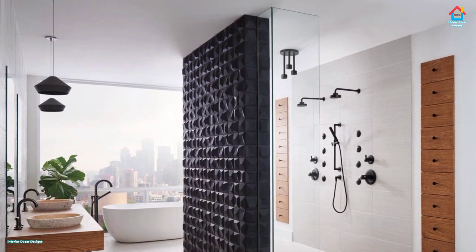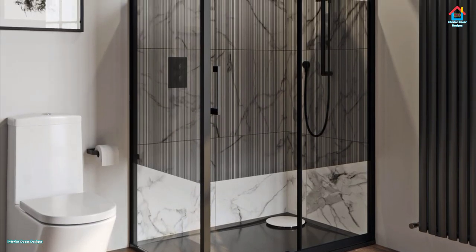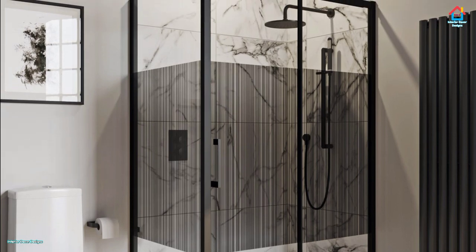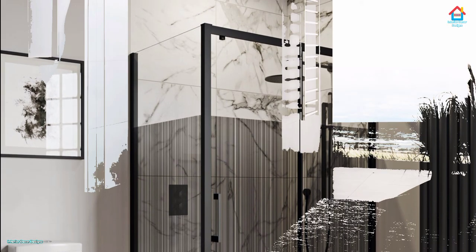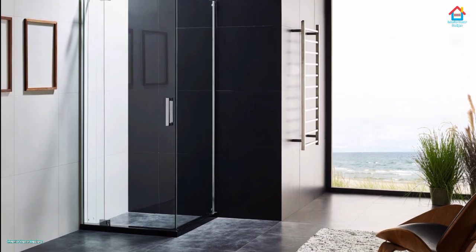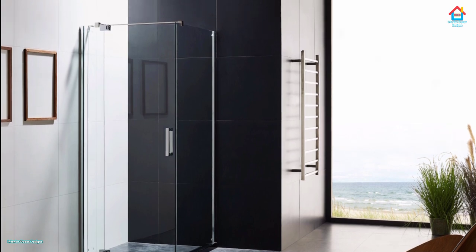A luxury walk-in shower creates a nice, roomy feeling for your bathroom remodeling projects. The lack of obstruction provides a seamless transition from the rest of the bathroom into the shower area. Not only is a walk-in shower safer — especially for the elderly and children — it also works perfectly for those who desire a relaxing, minimalist bathroom style.